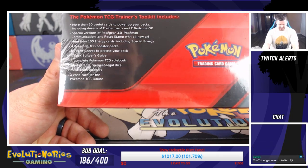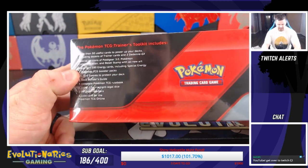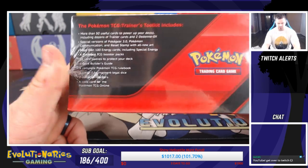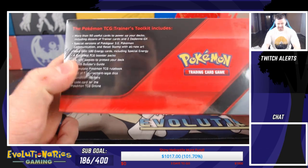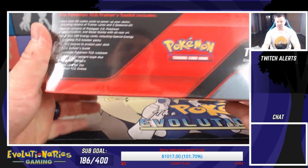4 booster packs, 65 card sleeves to protect your deck, a deck builder's guide, a complete Pokemon TCG rulebook, a set of 7 tournament legal dice, 2 condition markers and a code for the Pokemon TCG online.